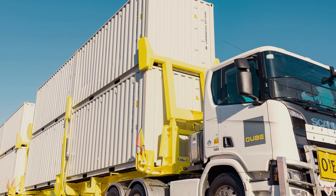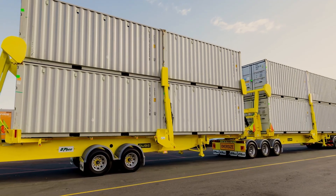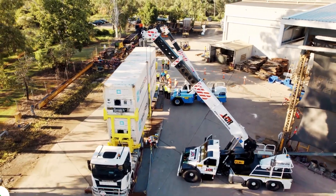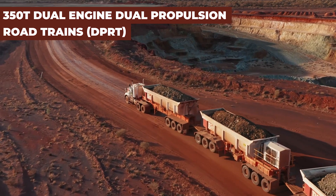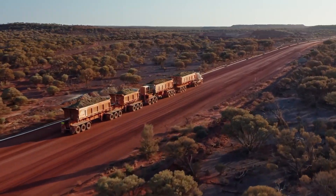This trailer is not just a tool, but a breakthrough in logistics technology, offering unprecedented advantages in speed, safety, and efficiency in the global supply chain.